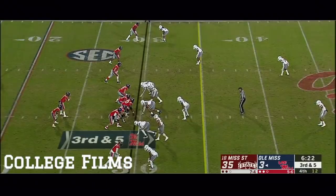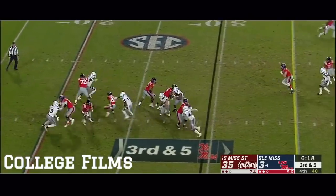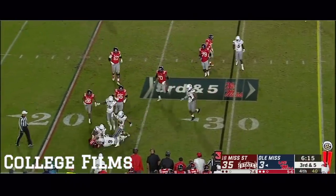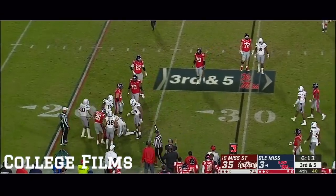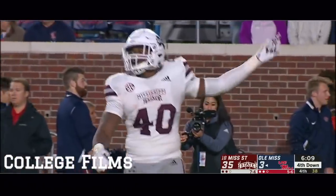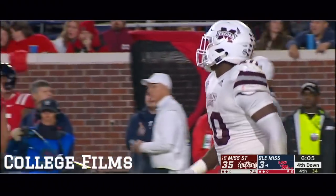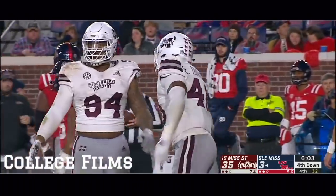On both sides of the line of scrimmage, it'll be a big class of high school kids, transfers, maybe some junior college players. Mississippi State swarms Matt Corral and he goes down. We had a couple different people tell us that before the game — this is one of the best years for high school football in the state of Mississippi in a long time.